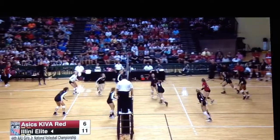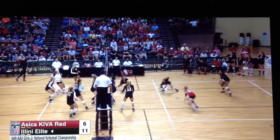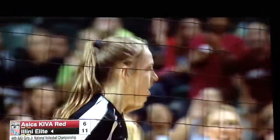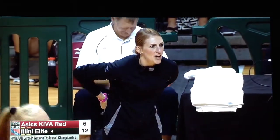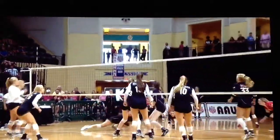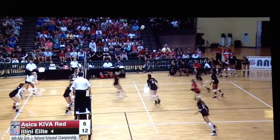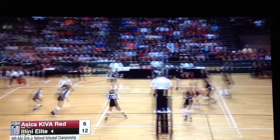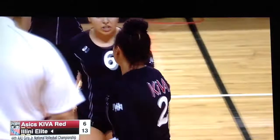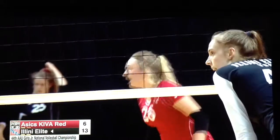Asics Kiva are a little bit on their heels here in game one. They came out roaring out of the gates, but Illini Elite has found something and right now they are working it. At the collegiate level, teams that activate the middle in transition usually come out on top — just one more person to put the ball on the floor, and good passing helps them do that. Nice kill that time by Allison Cathy, headed to Western Kentucky — very heavy arm, and you see how high she gets; she likes to hit the ball at its highest point.